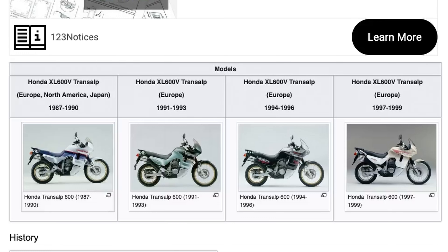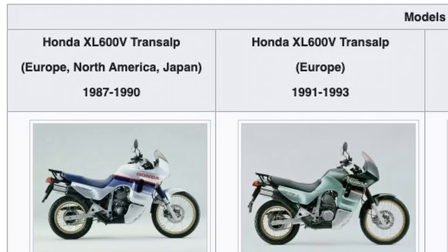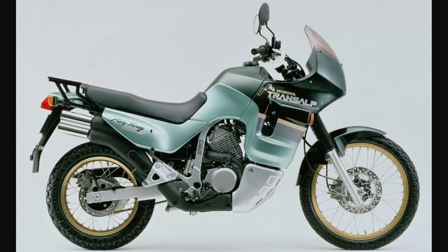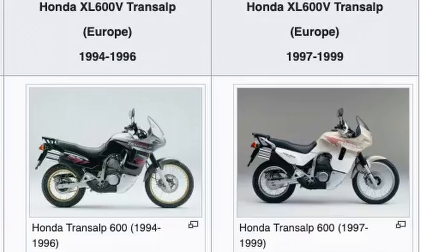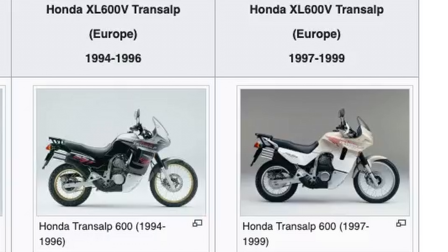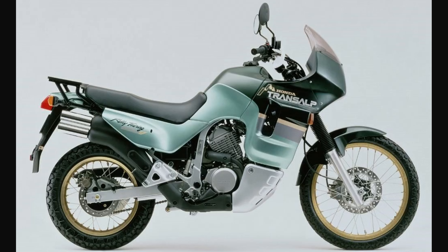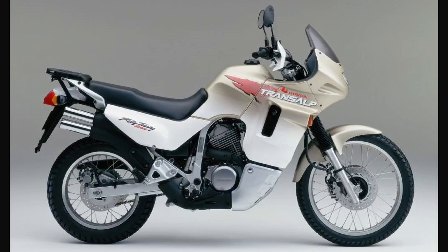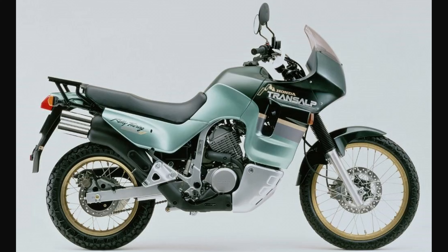Let's look at the first models from the first generation, the XL600V. From 1987 up to 1990 we have this first look. From 1991 up to 1993 we have the Rally Touring Honda Transalp. Then we have another facelift from 1994 to 1996, and one of the last of the first generation from 1997 to 1999. In 1991 Honda gave the Transalp a new dashboard, then revised the look for 1994 with a more modern fairing, and added a second disc brake for 1997.